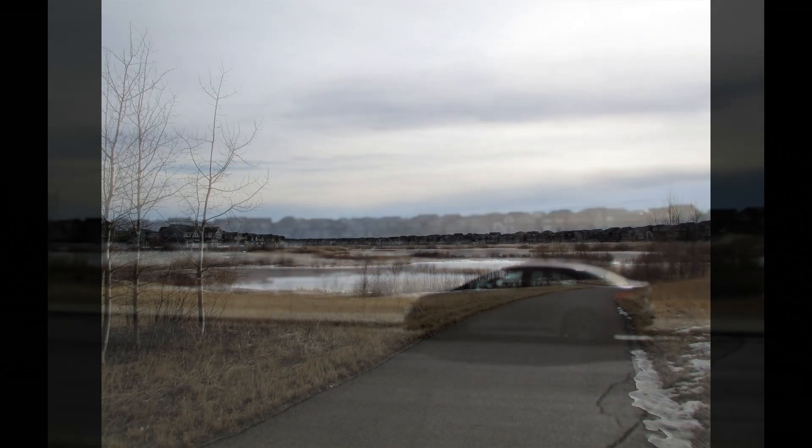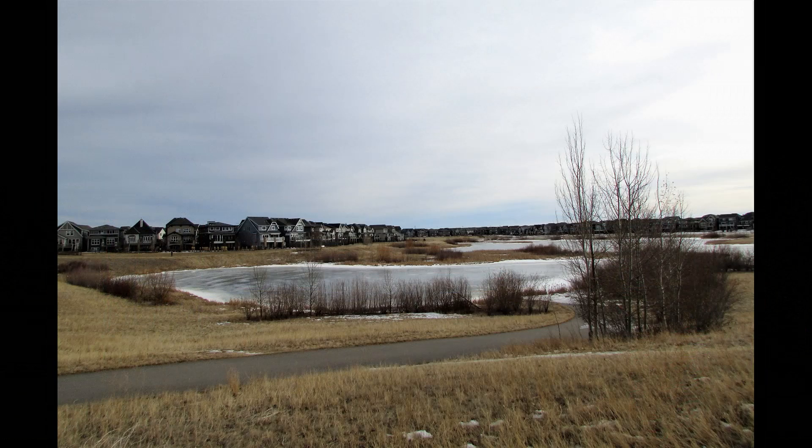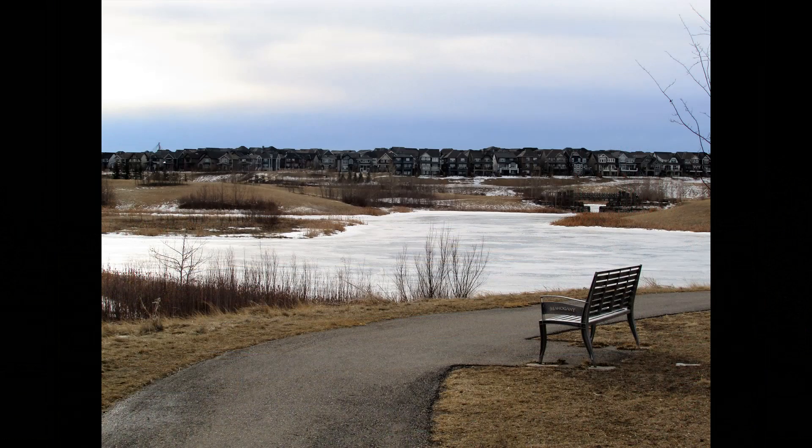And we're going to cross the street here and we're going to go around all of these different ponds here. Looks like we're going for a pretty big walk today. It'll probably take an hour!